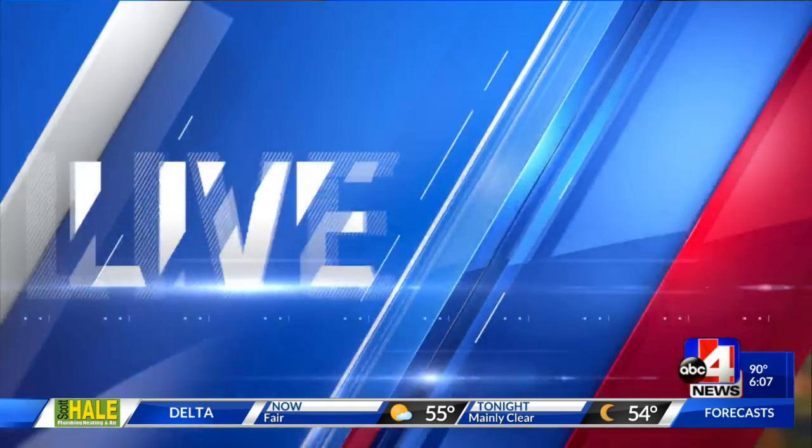It's an apartment building opening soon, constructed from shipping containers. ABC4's Nick McGurk is live outside of the Box 500 apartments this evening. Nick, very fascinating — you have our attention.